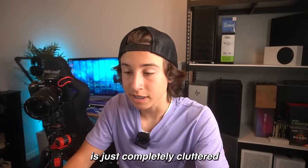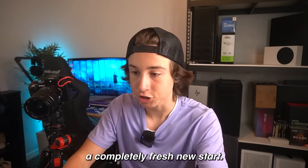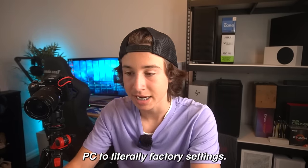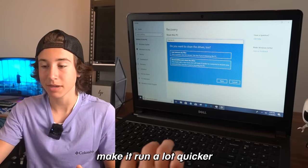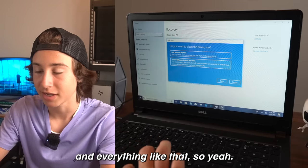My old laptop is just completely cluttered with a bunch of junk, so I'm going to need a completely fresh new start. I'm literally going to reset this PC to factory settings, so everything will be completely wiped off and it will definitely make it run a lot quicker because I have so many files from my old school and everything like that.